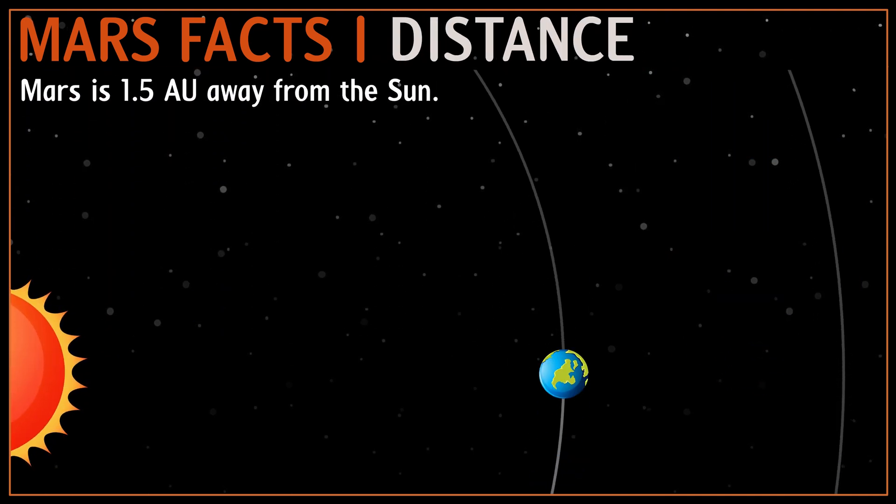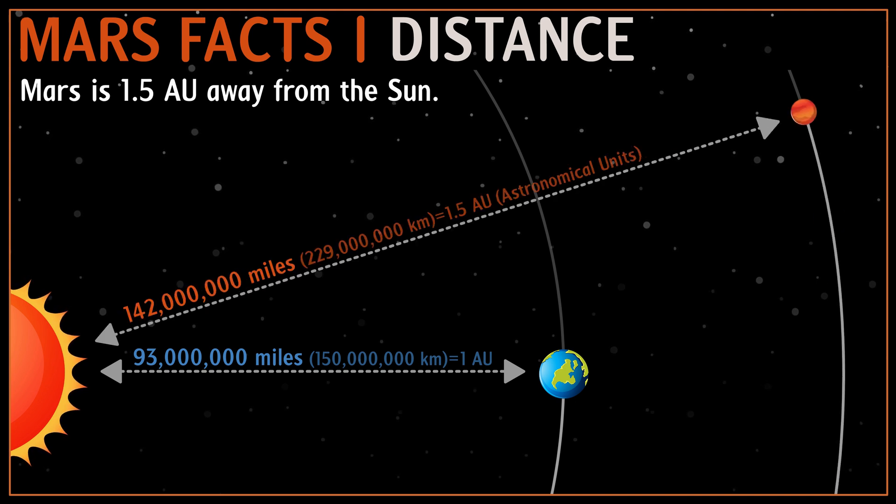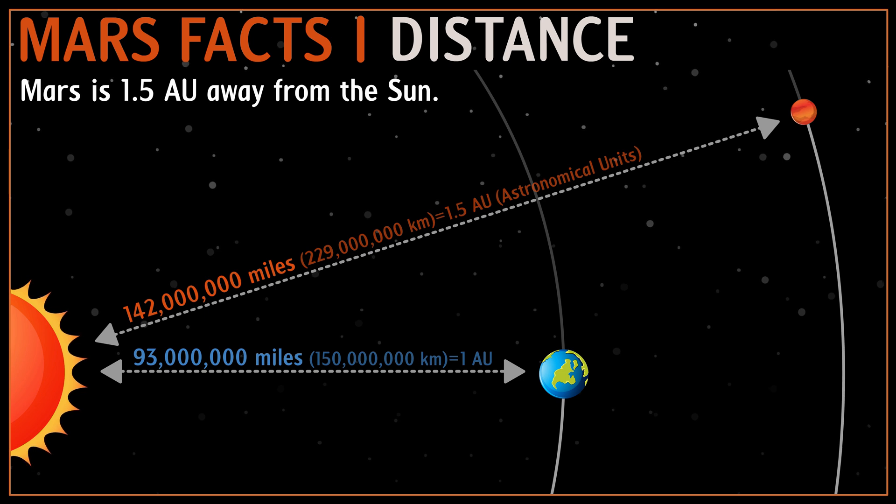Mars has what is known as an eccentric orbit, which means it's not perfectly circular around the Sun. The average distance of Mars from Earth hovers around 142 million miles.